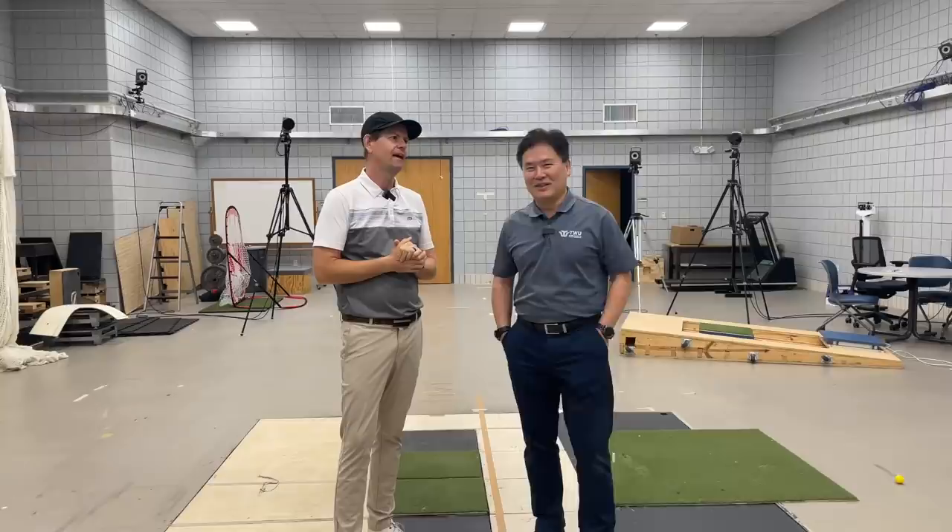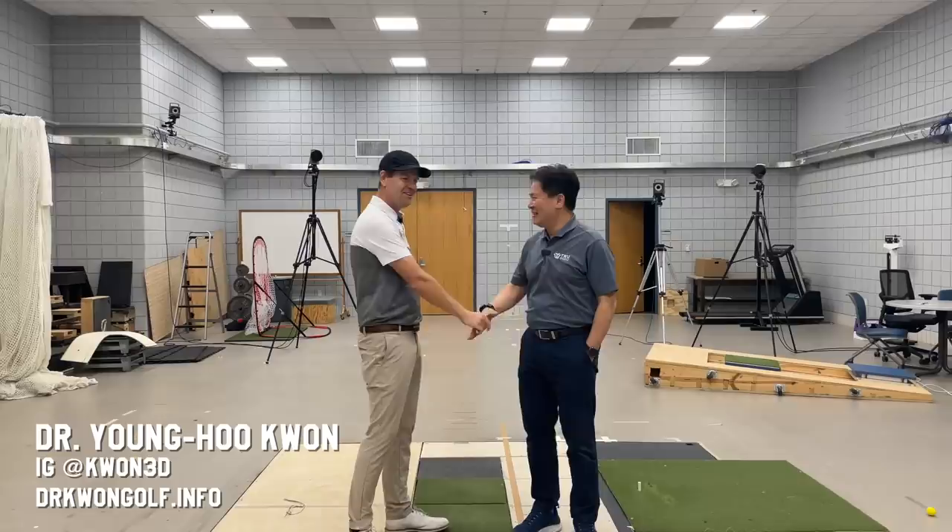I'm here in the lab at Texas Woman's University with Dr. Kwan. Thanks for having me — thank you very much.